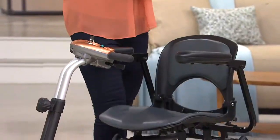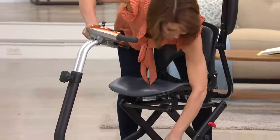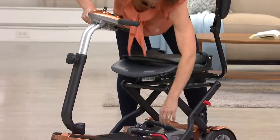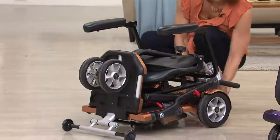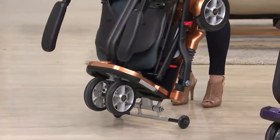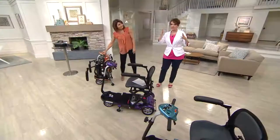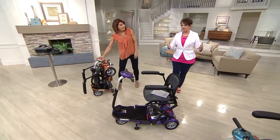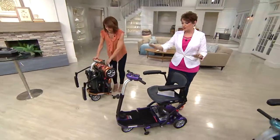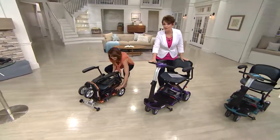My dad was so thrilled that he got around on his own — he had his independence, didn't have to wait for anyone. And when dad was happy, everyone was happy. My daughter so disliked being in a wheelchair after her foot surgery that she started walking much sooner than she should have. Your mind is such a part of your healing — and now, with this, you're in charge, you're in control.